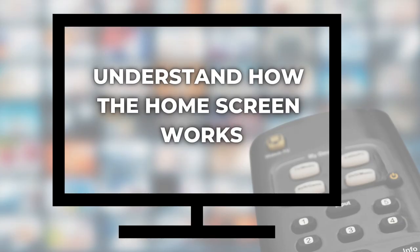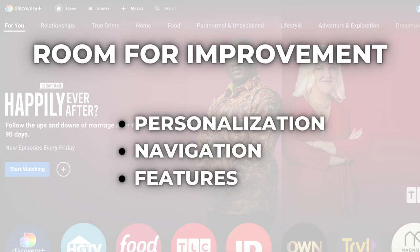Number one: understand how the home screen works. If you've tried it out, you know Discovery Plus has a ton of content across a lot of genres, but it could use some improvement in three areas — personalization, navigation, and features. It's a new service, we'll cut them some slack, but that has led me to some workarounds.